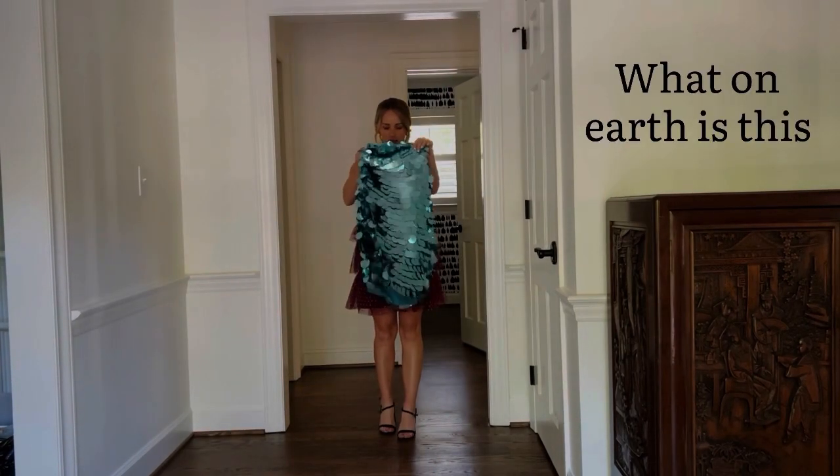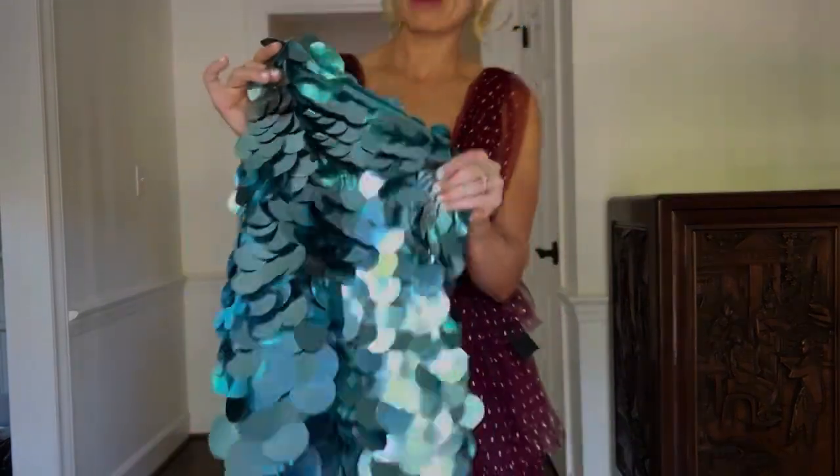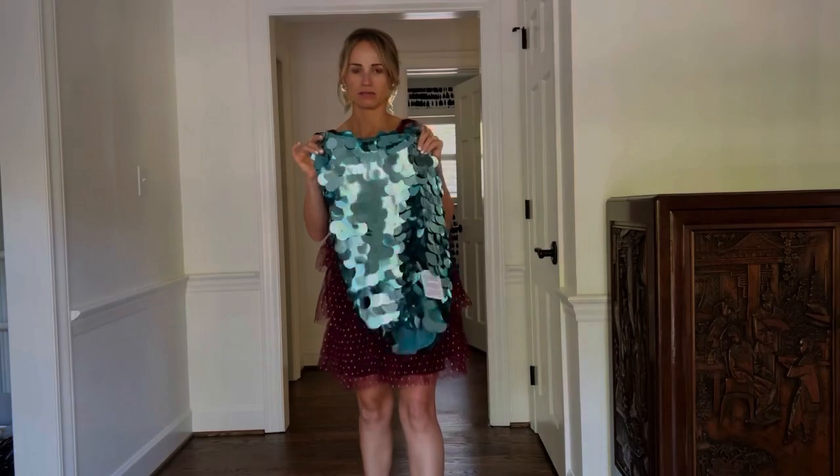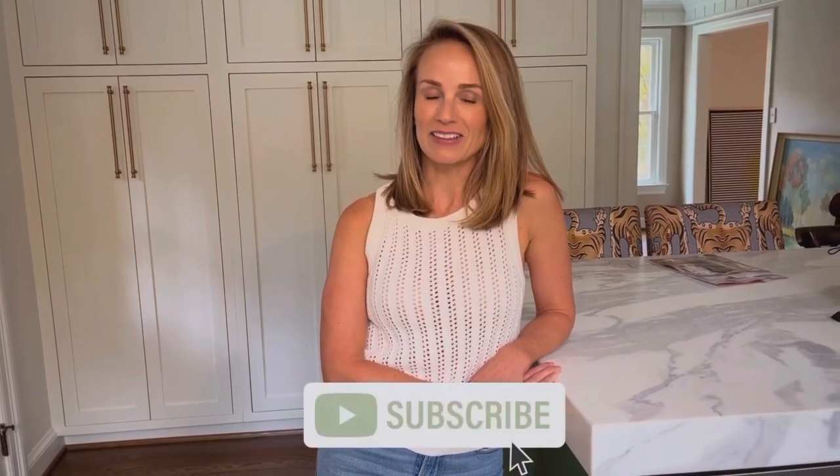I can't even show you guys this one because it wouldn't even zip up, and it feels like a kid's craft project or maybe a cat toy. Two thumbs down on that one. I hope that was helpful! If you have any other favorite dresses that you think I should try, leave a comment, and don't forget to like and subscribe.